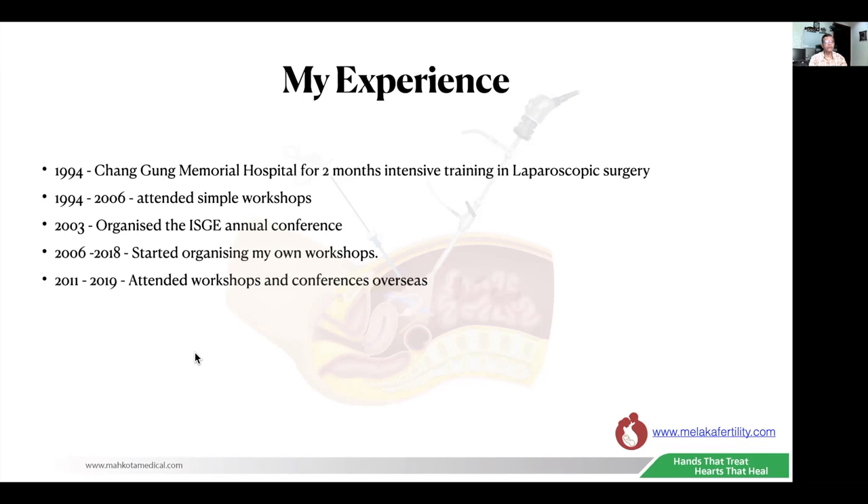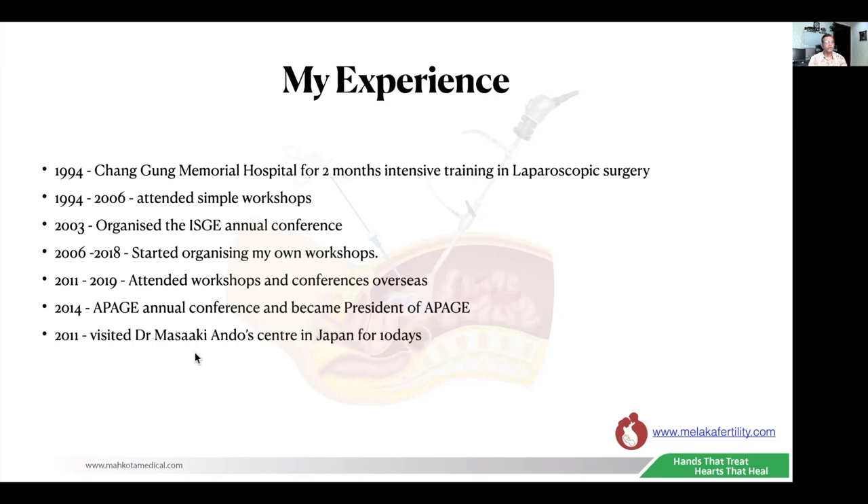Between 2011 and 2019, I also attended a lot of workshops and conferences overseas to improve my skills in minimally invasive surgery. In 2014, I organized the APAGE — the Asia-Pacific Association of Gynecological Endoscopy Annual Conference — here in Kuala Lumpur, and then became the president of APAGE, which gave me the opportunity of meeting and learning from people doing a lot of laparoscopic surgery.